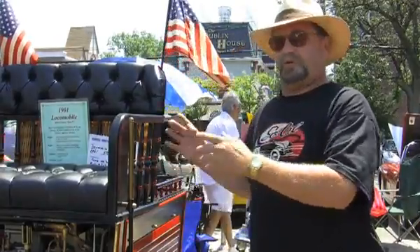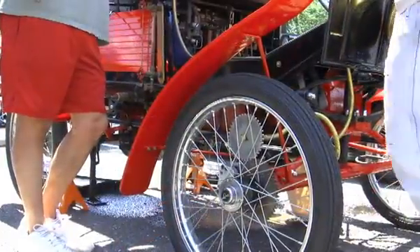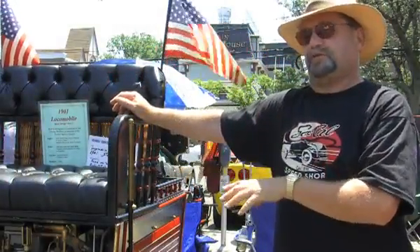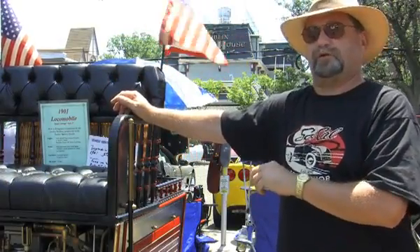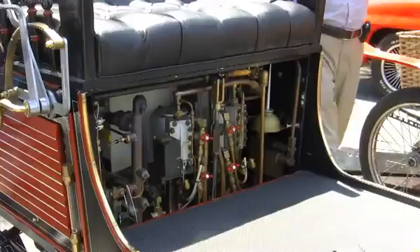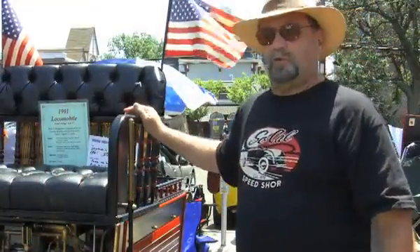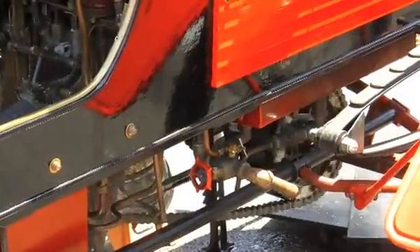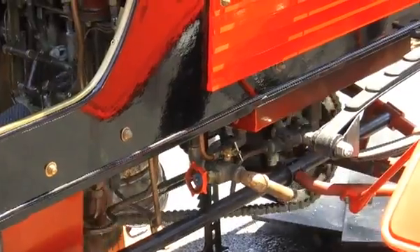This is a 1901 Locomobile. At the inception of the automobile, all the cars were small little carriages — this runs off a steam car. This is very close, it's a copy of the original; the originals are hard to find because most of them just rotted away. The body is all wood. Instead of having cast parts, the engine is all built out of billet steel. It runs off water — the water makes the steam, and the steam makes the pistons go up and down, which then drives the chain, because it's chain drive.